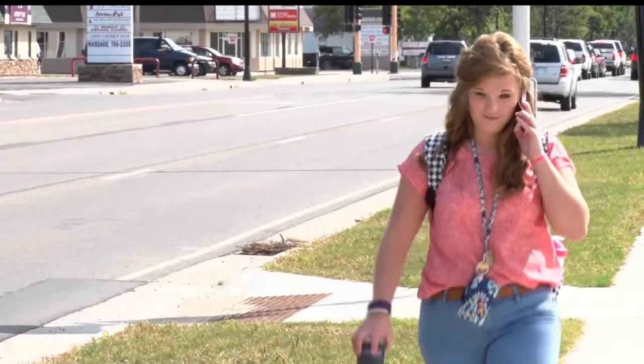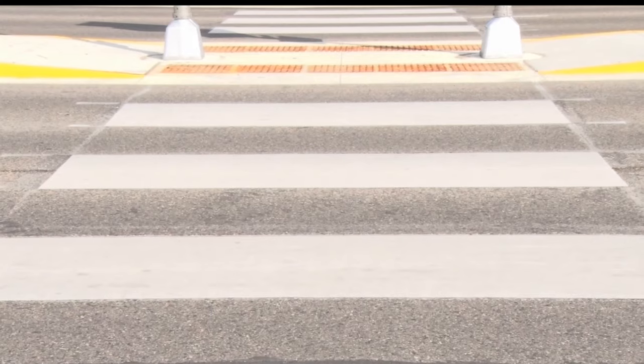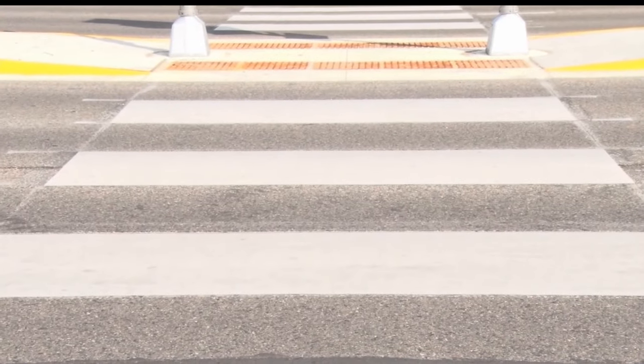They may have the right-of-way in that situation, but really they've got to take the opportunity to stop, make sure that the signals engage, and wait for a safe gap in traffic or that motorists see them and acknowledge them before they cross.